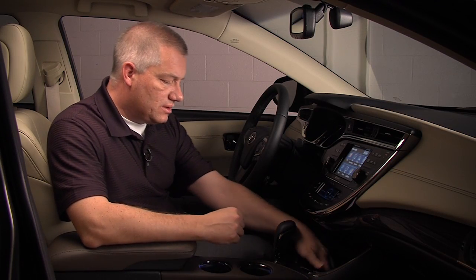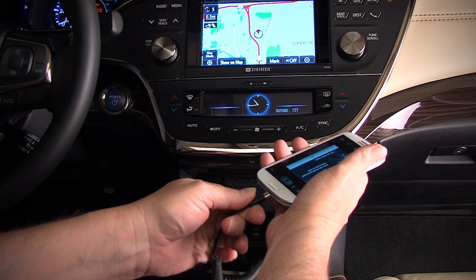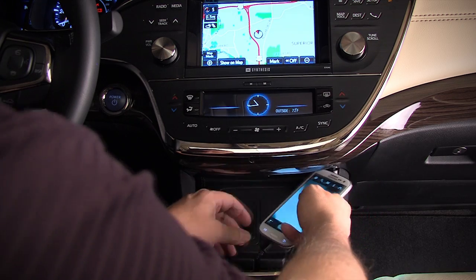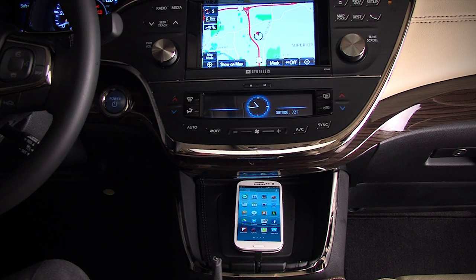And finally, an option is to use the pass-through for the charging cord to charge your cell phone, making it a one-solution for all your mobile technology needs. And so that's the use of the e-bin.